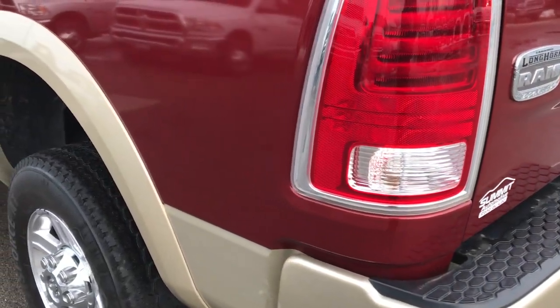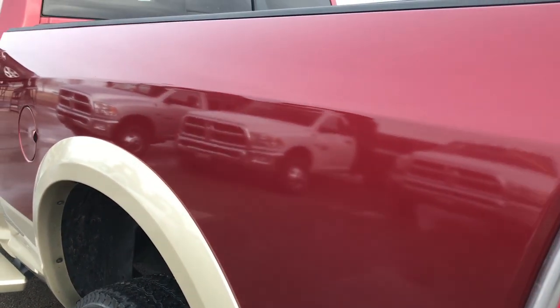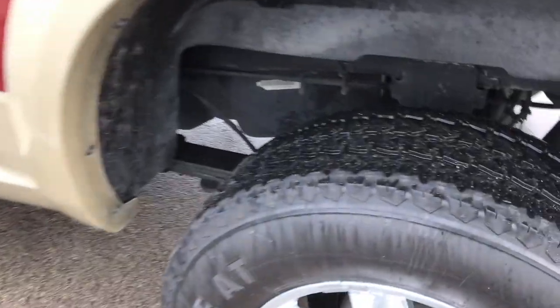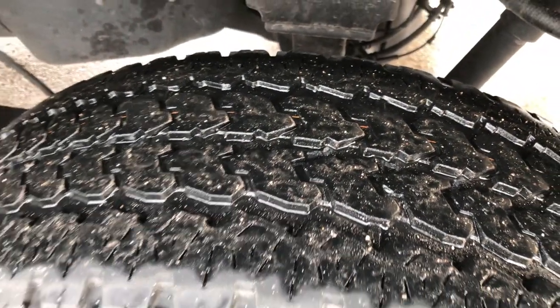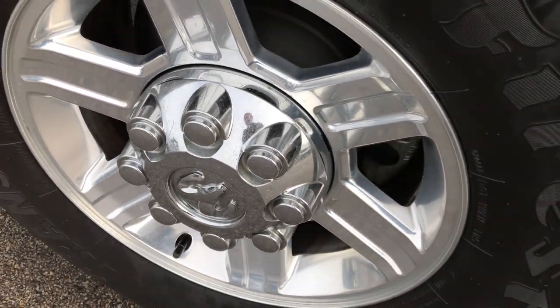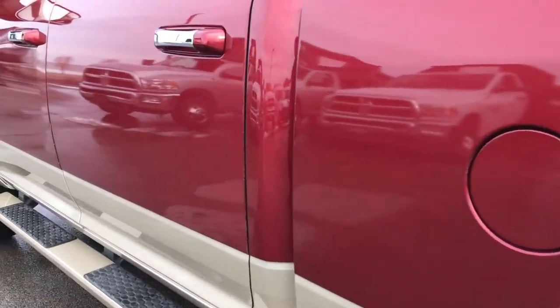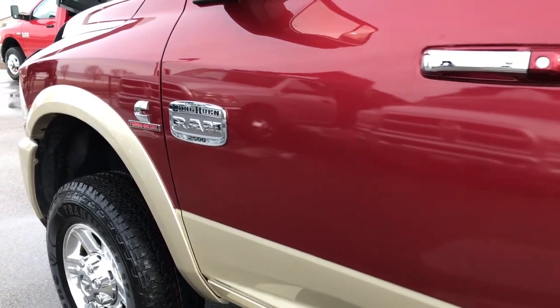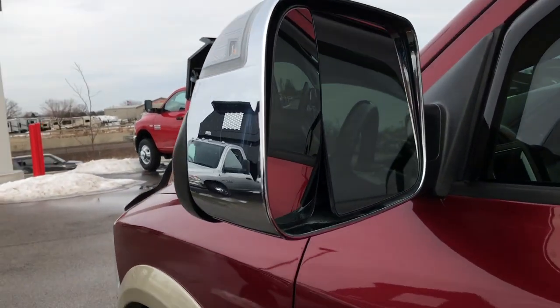As you go down this side of the truck, just as clean as that passenger side. This tire is the same as the other back tire as far as tread, and this rim is in excellent shape as well. I didn't see any dents or dings down this side. It does have the tow mirrors that fold out and they also fold in.